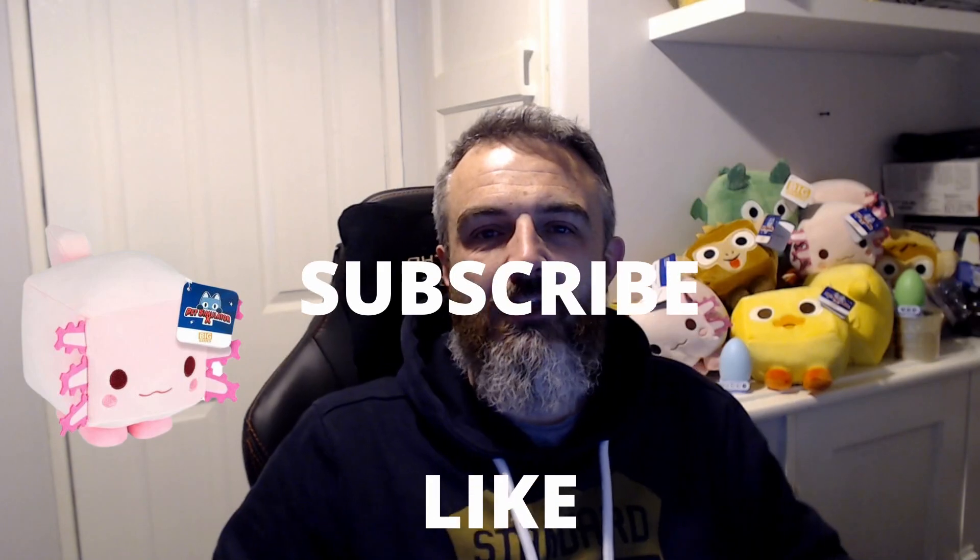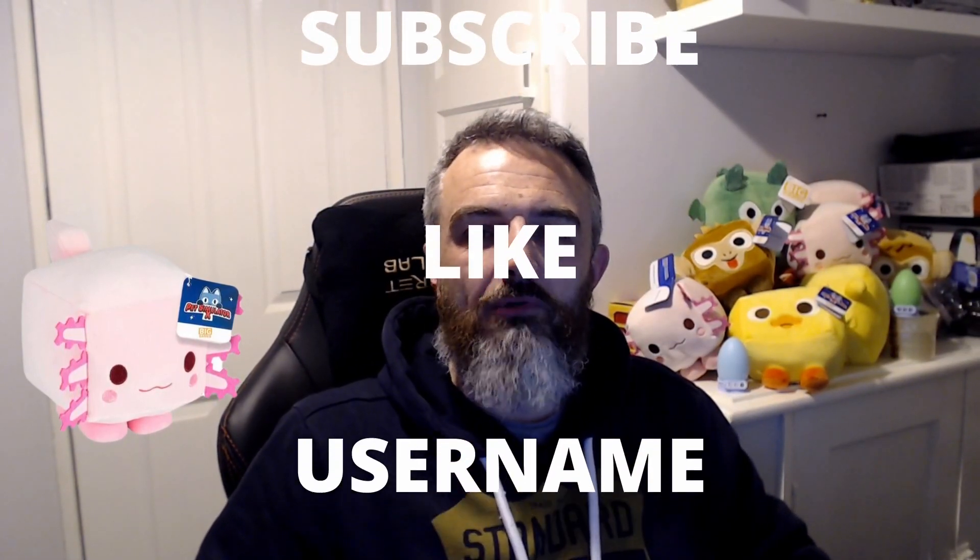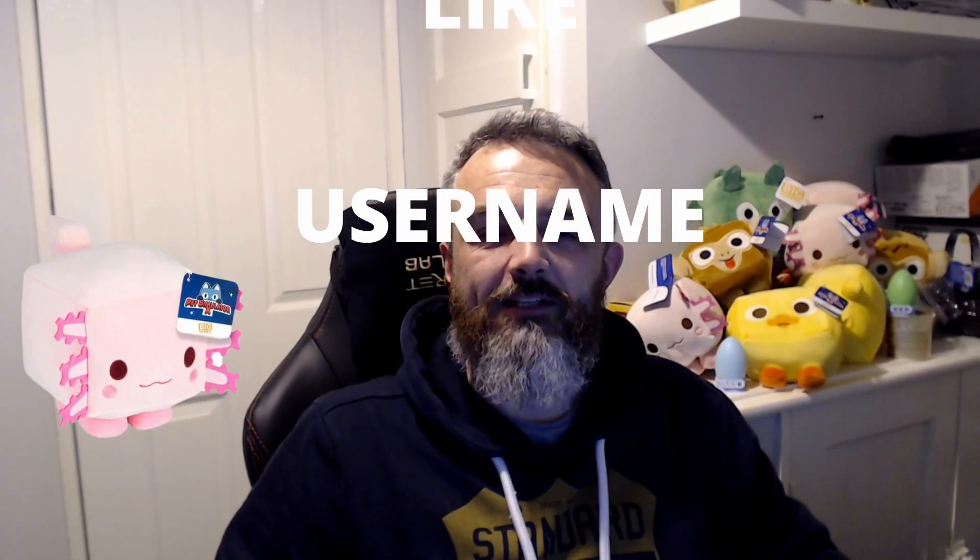We really really do, so to be in with a chance of winning, all you're going to need to do is make sure you subscribe to the channel, you need to like the video, and you need to put your Roblox username in the comment section down below. Dead simple, that is it. And remember, we are running two other giveaways as well — they all have their separate videos.